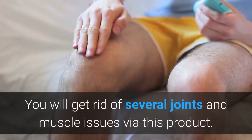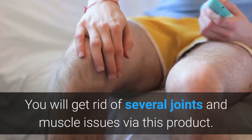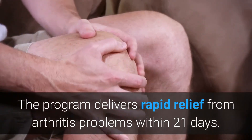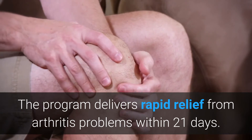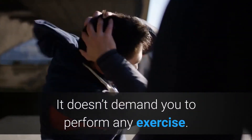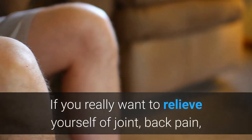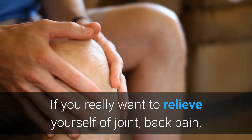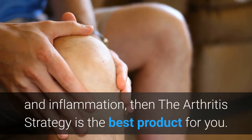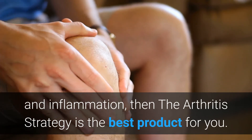You will be able to get rid of several joint and muscle issues via this program. The program delivers rapid relief from arthritis problems within 21 days, and it doesn't demand you to perform any exercise. If you really want to relieve yourself of joint pain, back pain, and inflammation, then the Arthritis Strategy is the best product for you.